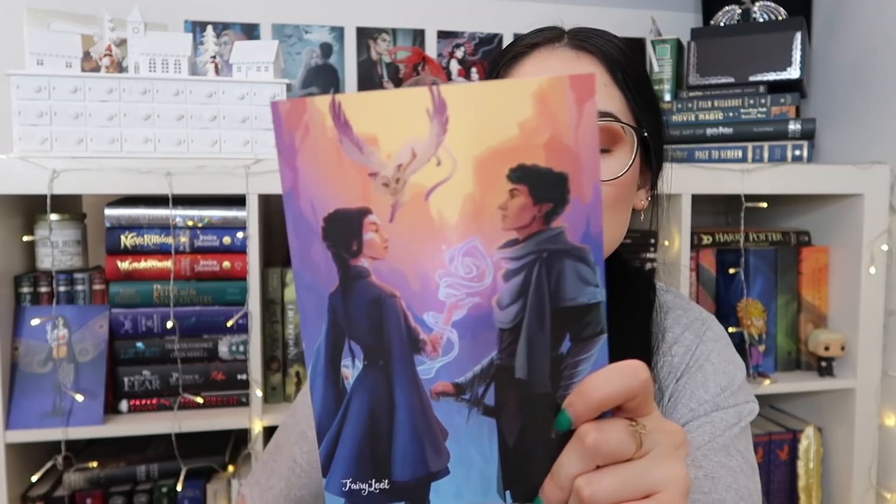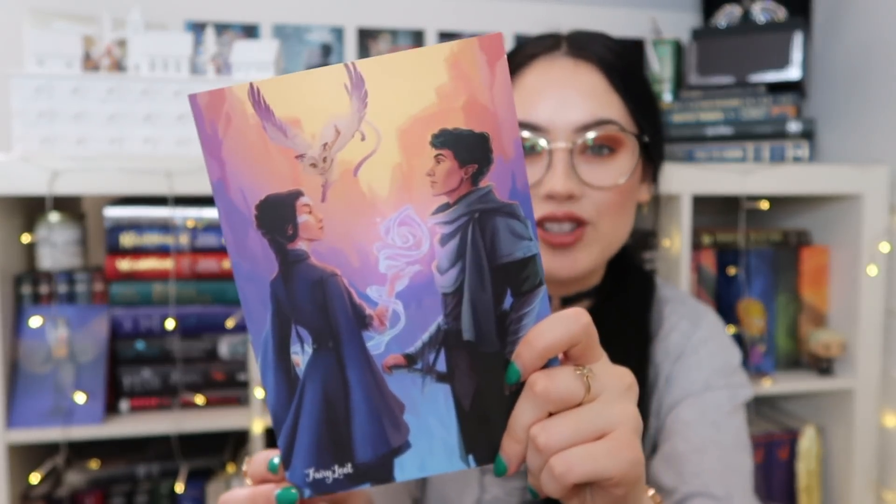I'm so excited and I'm so happy I haven't seen any spoilers online, because I did want to do a double unboxing — I was waiting for my collector's edition to come. So this is the amazing spoiler card. The theme is magical folk and I'm so freaking excited.